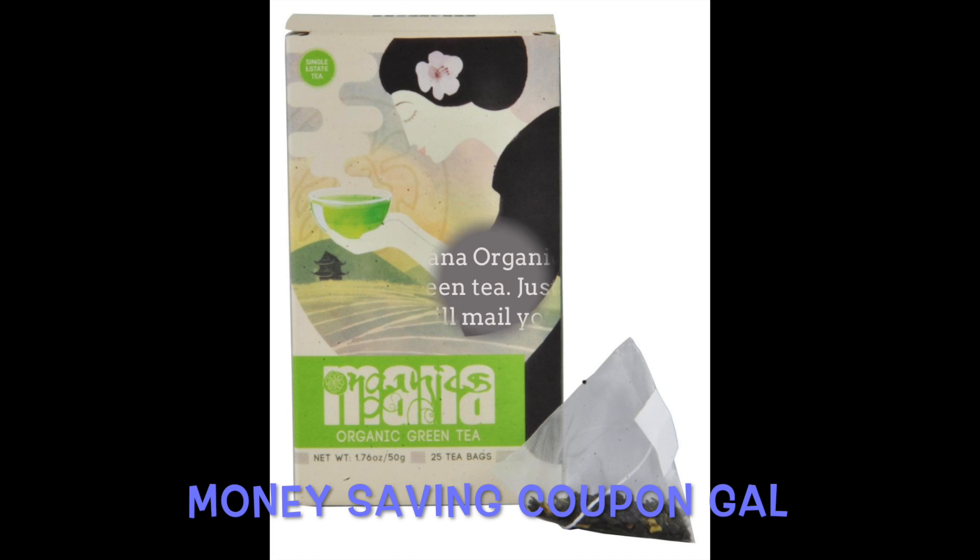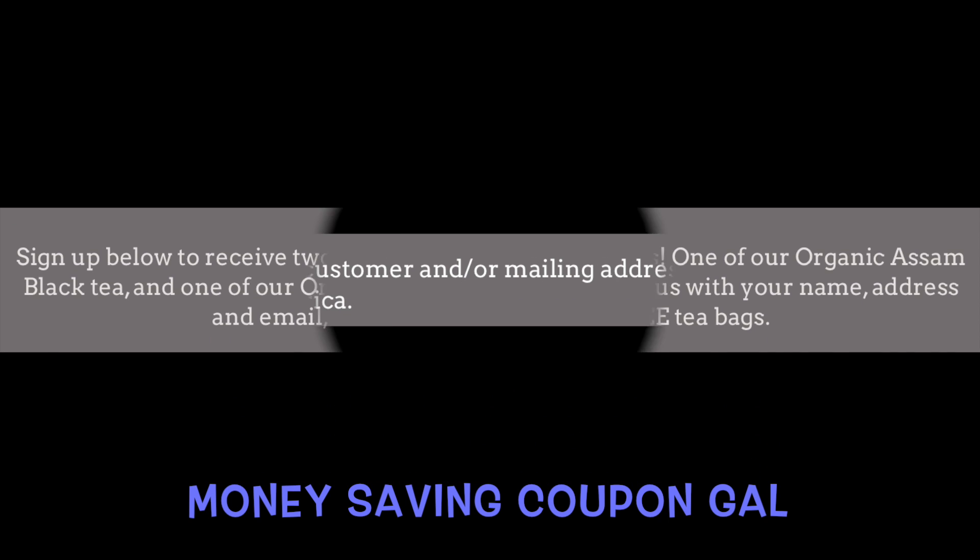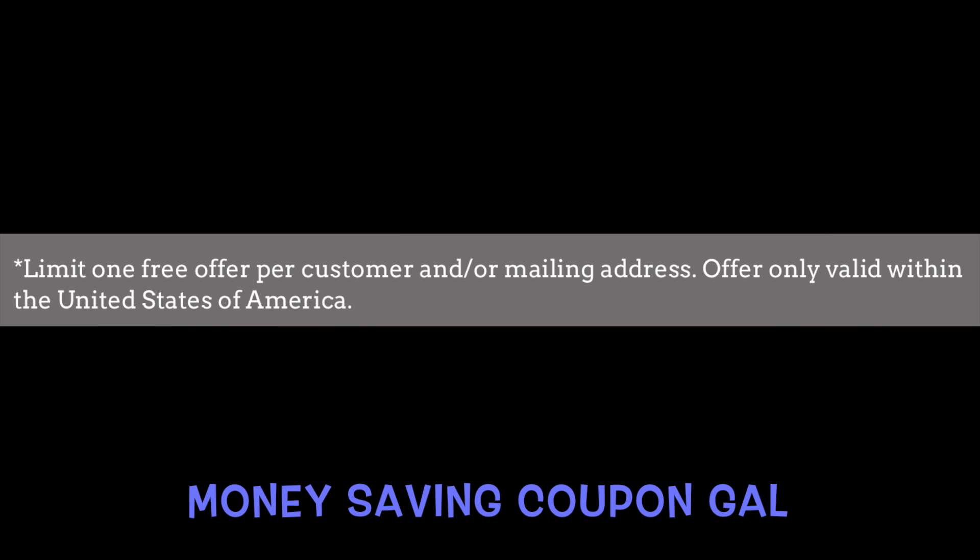Right now, all you need to do is go to their website, fill out their form with your name, address, and email address, and they will mail you two free teabags. Limit one free offer per customer and/or mailing address, and the offer is only available within the United States.